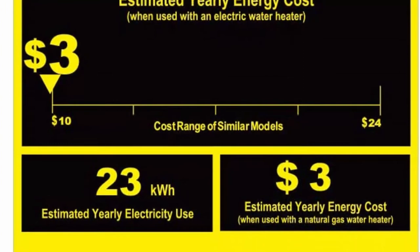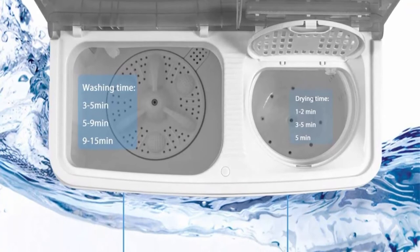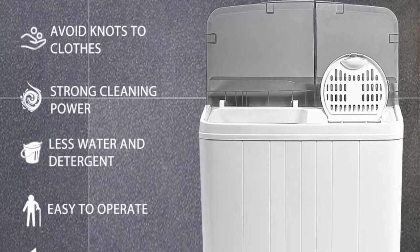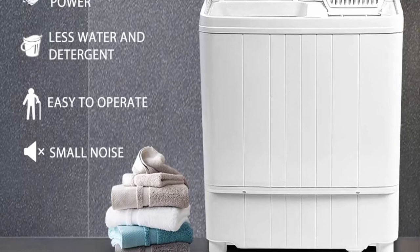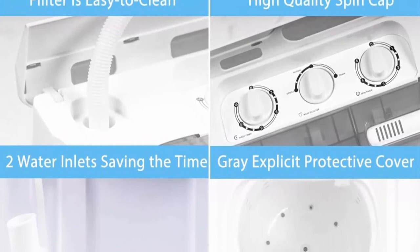Top 4: Portable Washing Machine, Mini 17.6 pounds compact washer and dryer combo with 11 pounds small twin tub washer and 6.6 pounds spin cycle — for camping, apartments, dorms, college rooms, RVs — in grey. Twin tub design with 300W washing power and 250W spinner power. The washer has a washing capacity of 11 pounds and spinner capacity of 6.6 lbs. Perfect for washing various clothes like shirts, socks, and trousers.